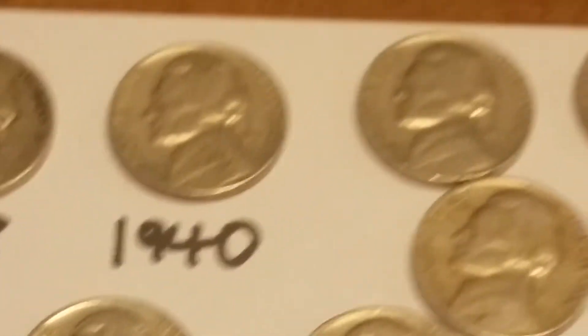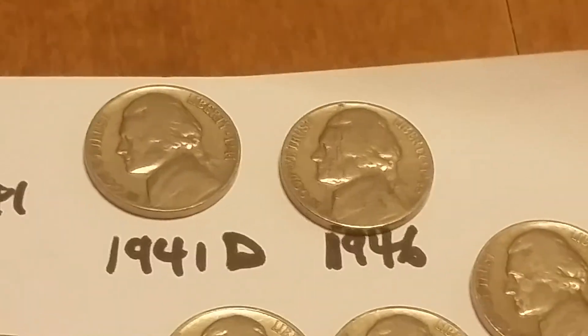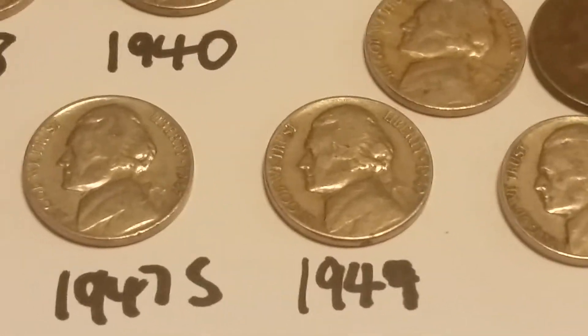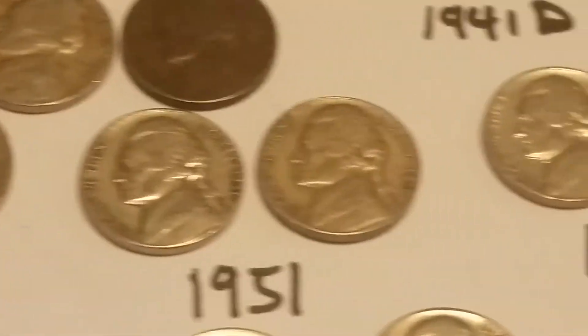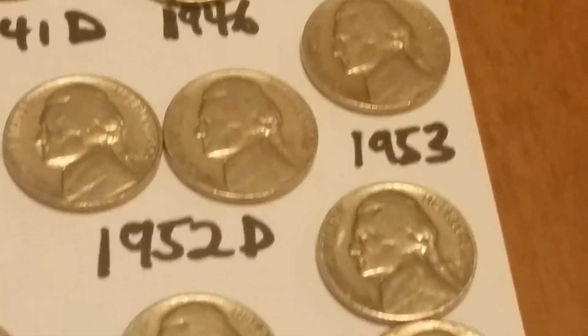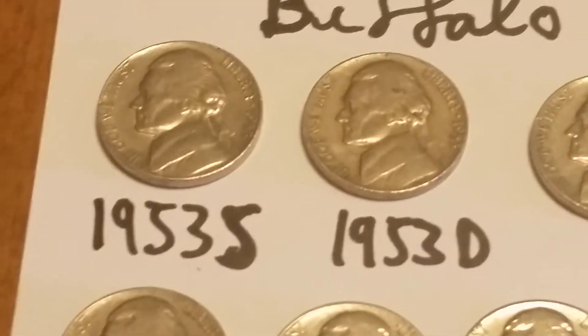Then I have a 1940, four 1941s, a 41D, a 1946, 1947, 47S, a 49, two 1951s, two 52Ds, a 53, 53D, and an S.